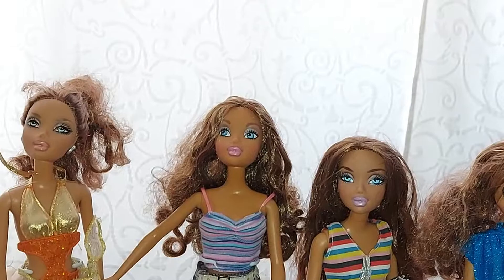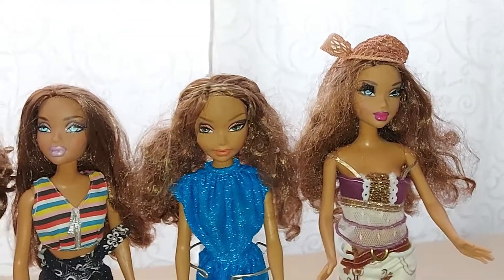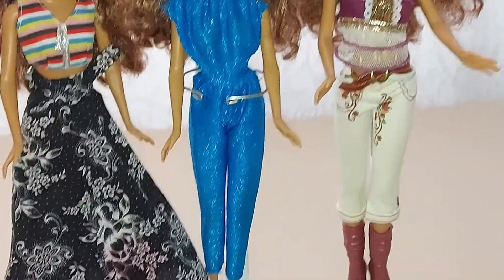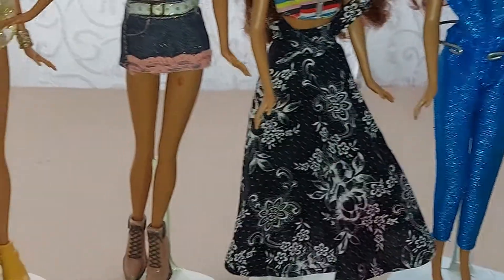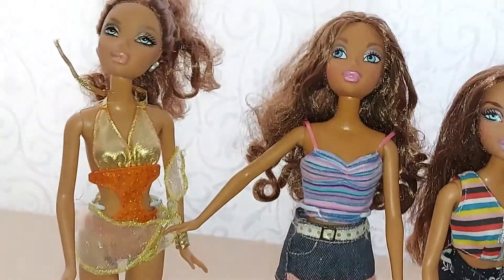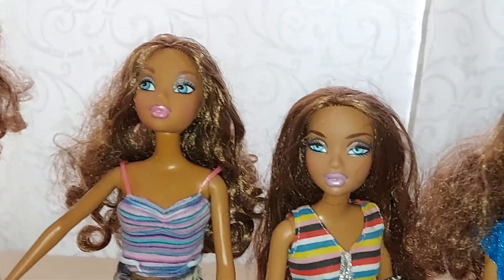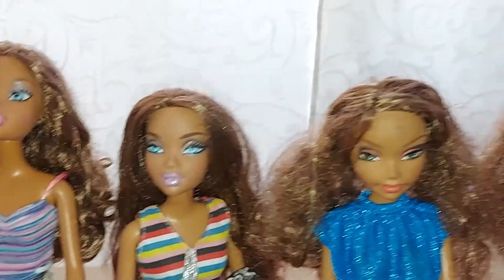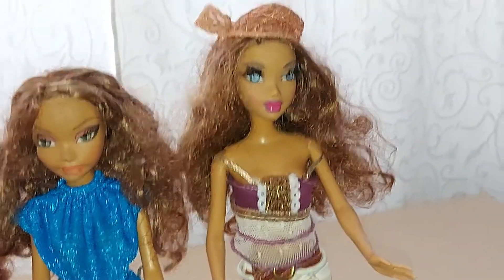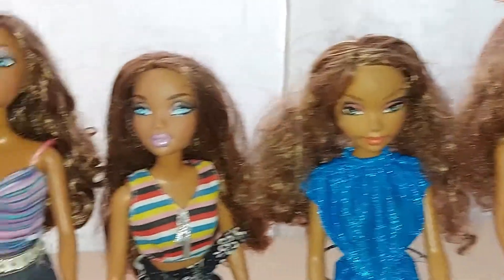Here we have a few of the Mycine dolls. I have a lot of shoes from these dolls — the Mycine dolls, and also the Bretz dolls. I always can change them. A lot of clothes, a lot of shoes.